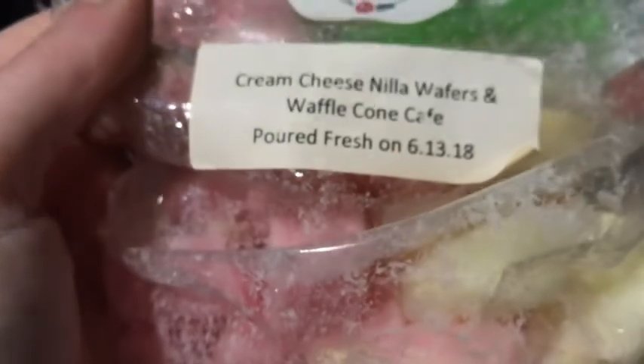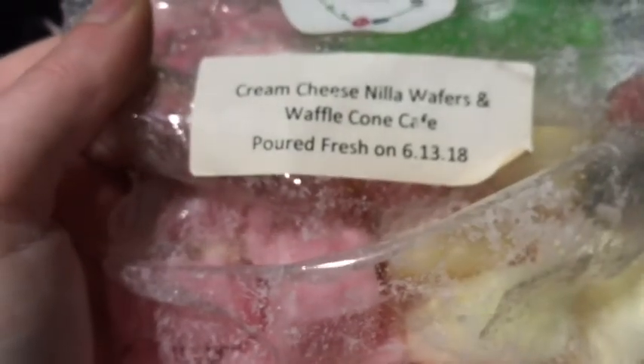The two items I actually ordered from her were cut-up loafs. The first one was cream cheese, Nilla wafers, and waffle. That one smells good — you get mainly the cream cheese and the strawberry in that.